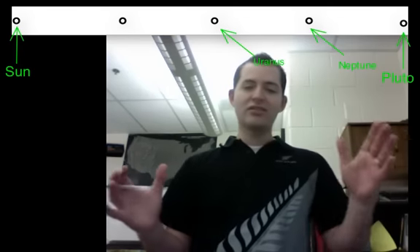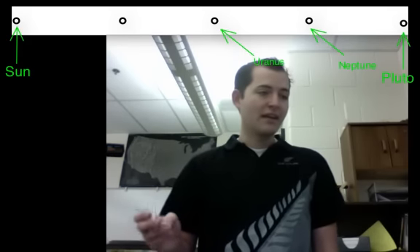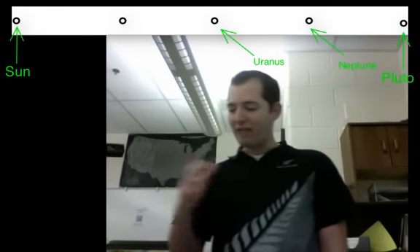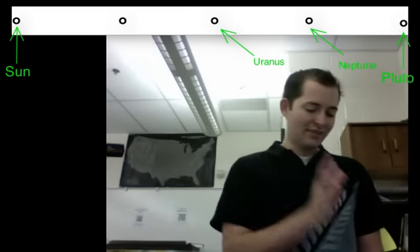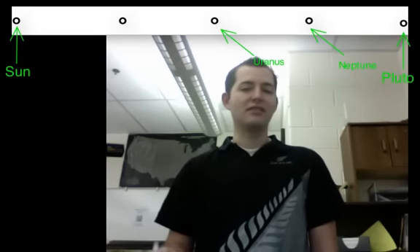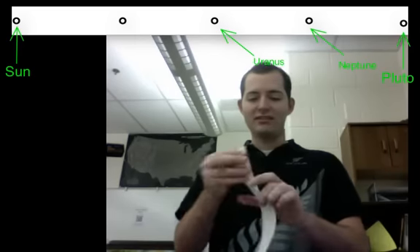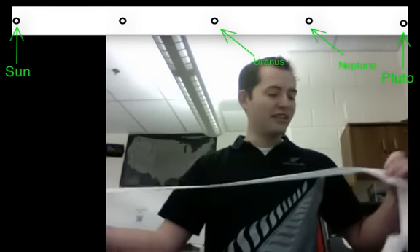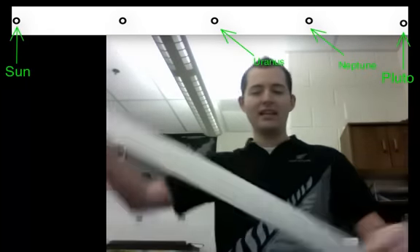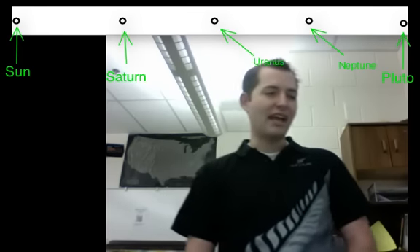We use a very small dot because if we're shrinking our solar system this much, our planets are going to be very, very small — in fact we wouldn't be able to see most of them. Uranus is about 20 AUs, Pluto is about 40, and Neptune is about 30 AUs from the sun, so Neptune is right in the middle of those two. Our next question is: what would be halfway between the sun and Uranus? Many people will say Jupiter or Saturn — it is actually Saturn.